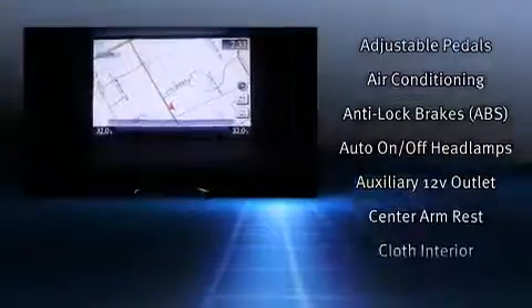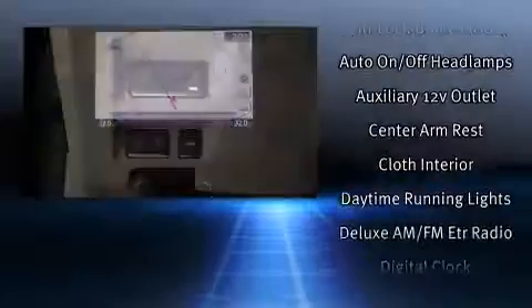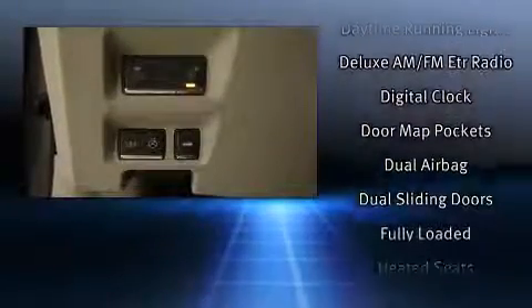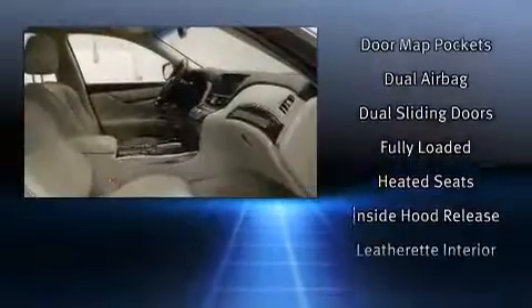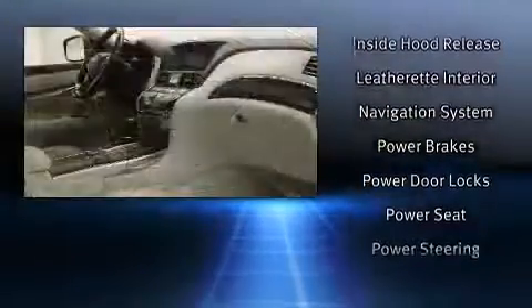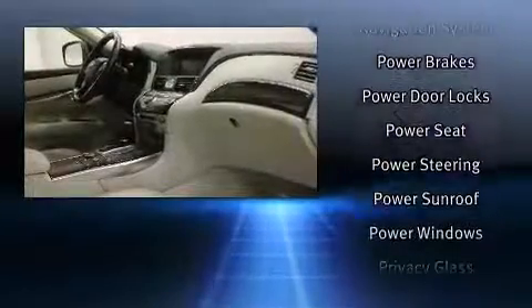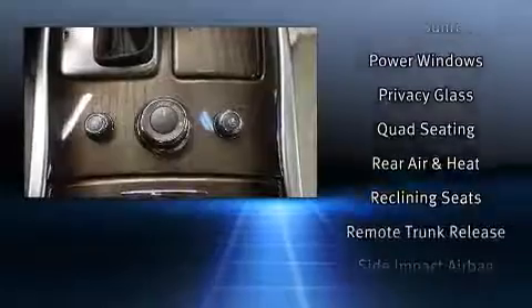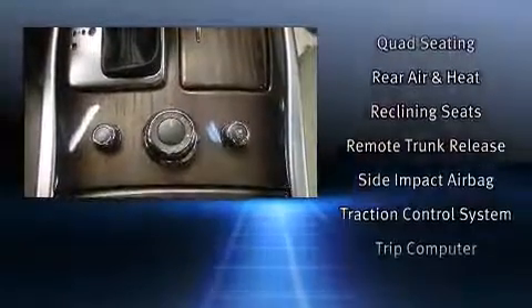For drivers who enjoy the natural environment, a power moonroof allows an infusion of fresh air. Infiniti also prioritized safety and security with features such as brake assist, anti-whiplash front head restraint, a security system, and four-wheel disc brakes with AVS. All-wheel drive enhances stability in unpredictable circumstances.